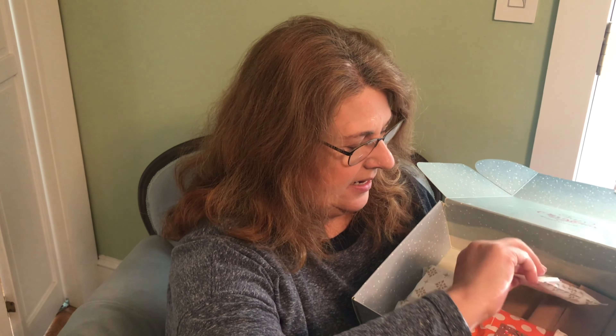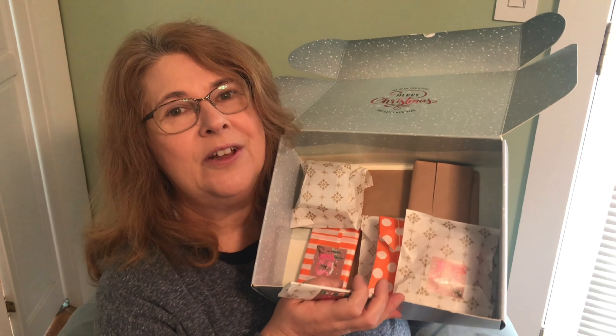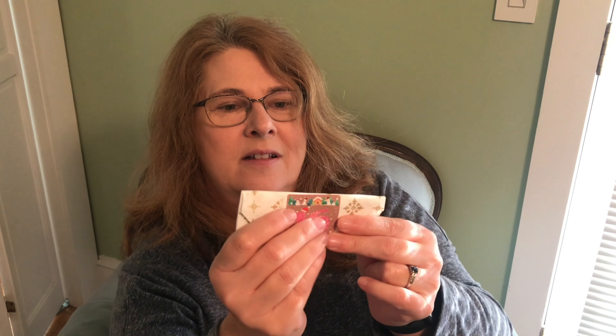I'm going to open my advent calendar here from Beyond the Pink Door. Here's my Beyond the Pink Door advent calendar. I'm looking for day 16. Here it is — starting to look a little empty here. This is small. I would say needles, but I can feel something here. Maybe it's a specialty thread or something.